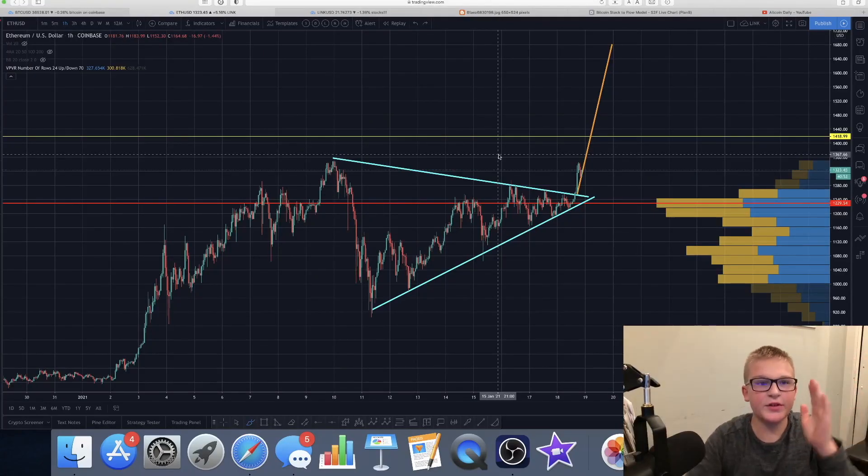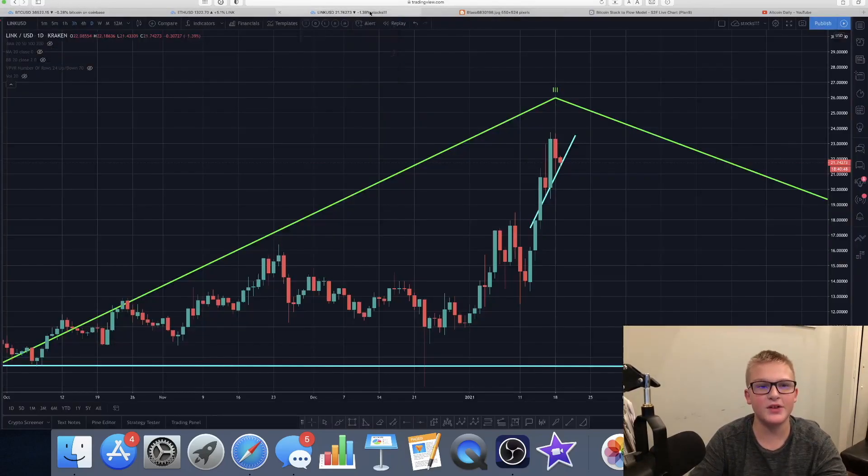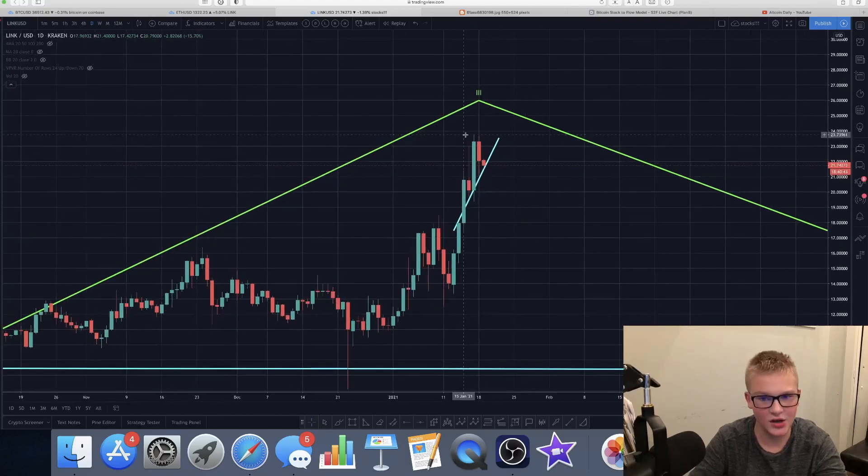Hi guys, my name is Anthony, this is CryptoFree. Today I'm going to be showing you guys updates on Chainlink, Ethereum, and Bitcoin. I have not done updates on Chainlink in a long time.